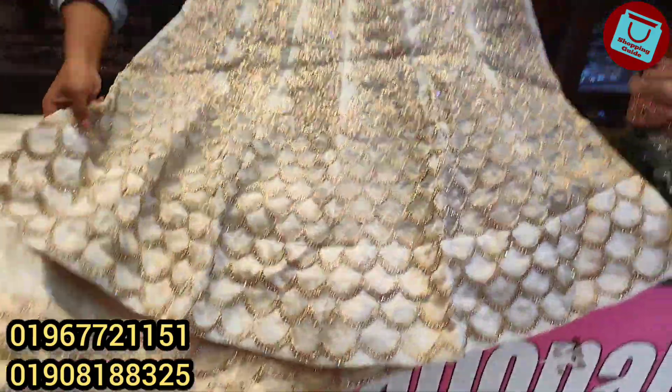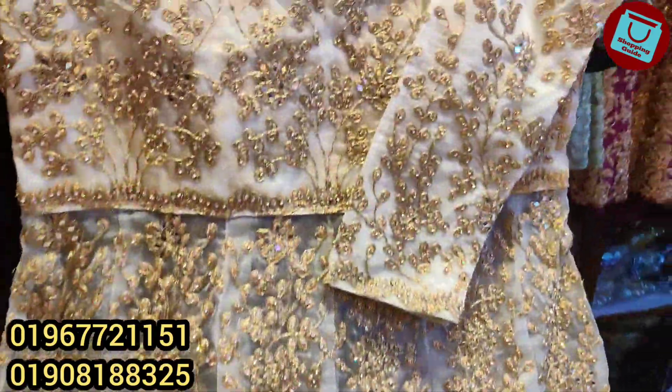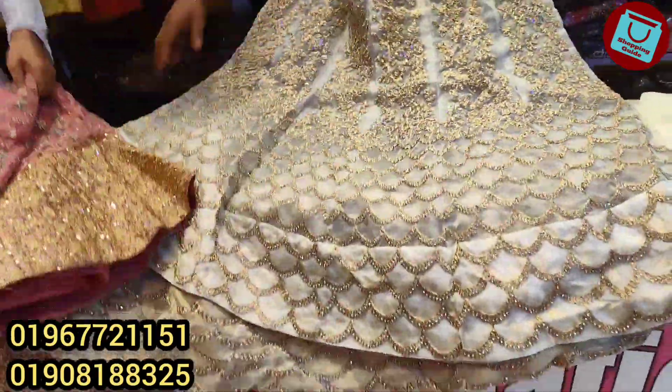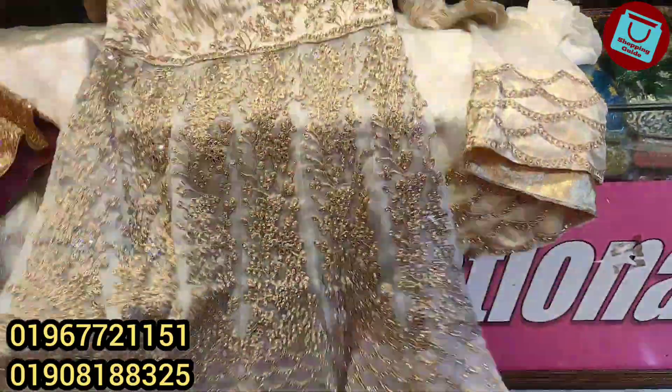Let's see the back side — same, gorgeous. The price is 8500. This is a pretty bridal collection. The normal price would be 10,000 or 15,000, but you get this price at 8500. It's simpler.